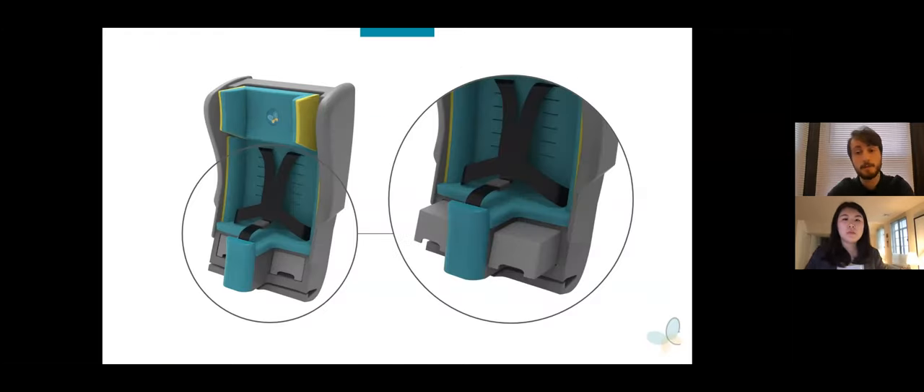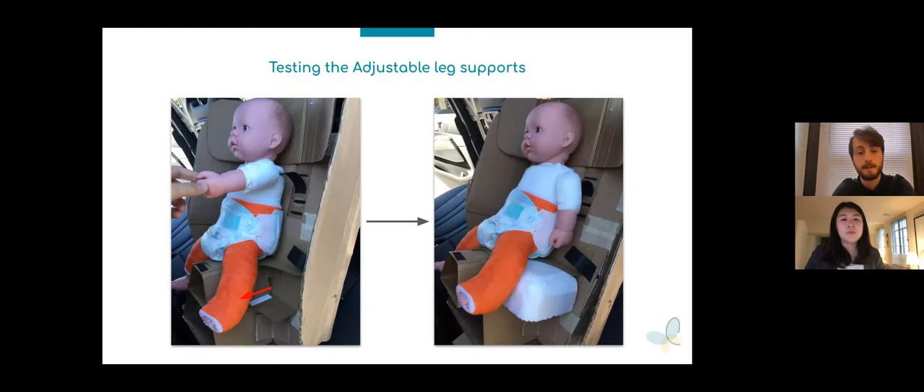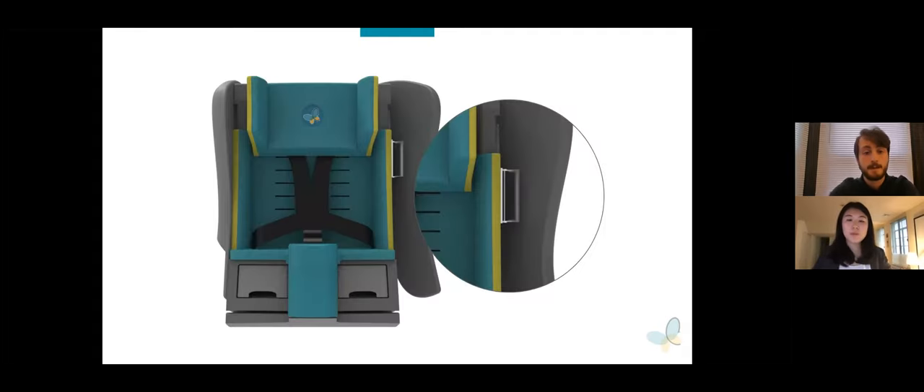Adjacent to the pommel seat are two adjustable leg supports, which can be extended or retracted independently at various lengths to best suit the child's needs. This feature enables patients of varying casting configurations, including a single leg cast, to adjust the seat to a position that will keep them safer and more comfortable. The adjustable leg supports can be extended to fill any gap and provide additional support. The seat also provides necessary side impact protection in the form of two hinging padded upper side walls. When unlocked, these supports can open up to aid parents in removing their children from the seat — otherwise a difficult task due to the added weight and rigidity of the spica cast. This system is the best way to eliminate the physical obstacles of typical car seats without sacrificing safety.